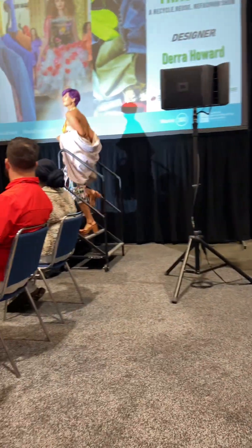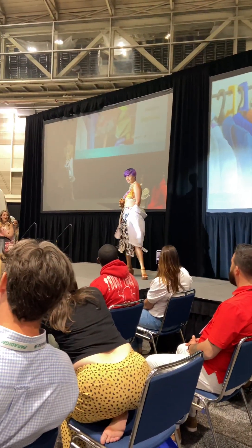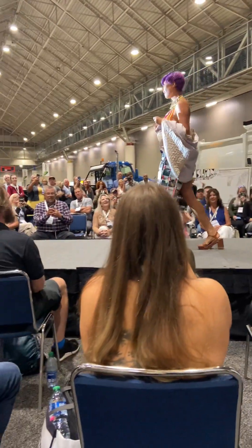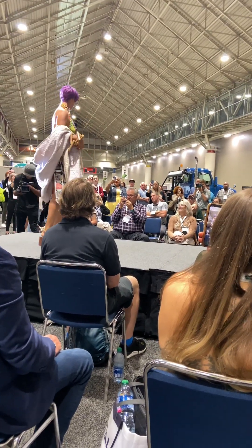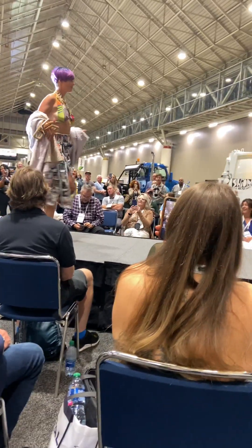Who remembers the era of the Polaroids? Let's take another Polaroid picture, but let's make it into a skirt. Love it. Just take them in and make them as a wrap, and you've got a great unique look.